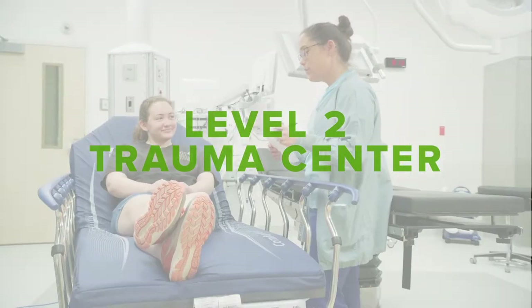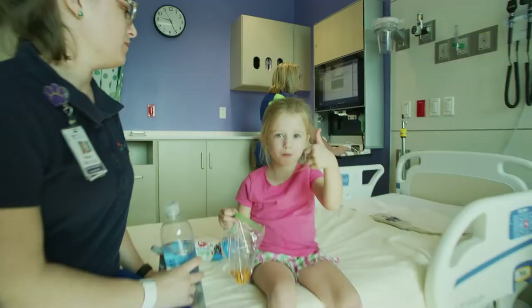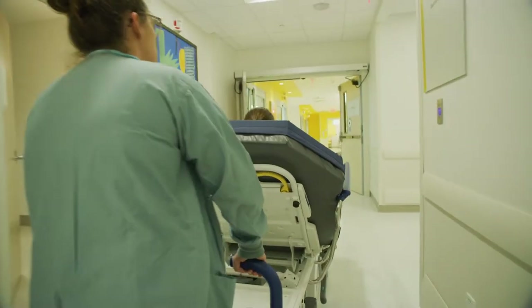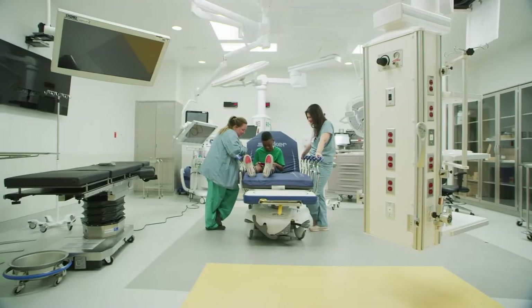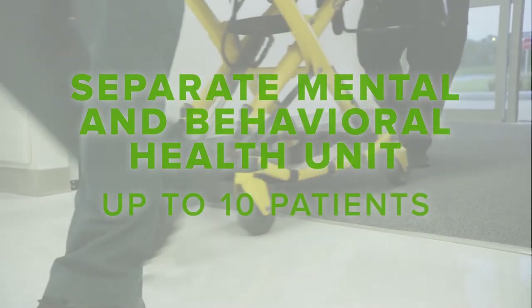We are a level 2 trauma center and see all pediatric traumas up to age 14. We see over 33,000 patients annually and have transport teams for both ground and helicopter. The emergency department has 26 beds, three critical care rooms, and two trauma beds. We also have a separate unit for mental and behavioral health patients that can accommodate up to 10 patients.